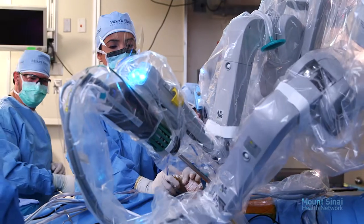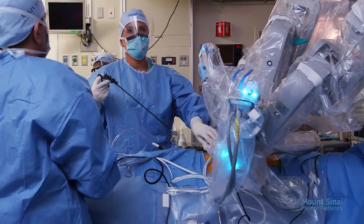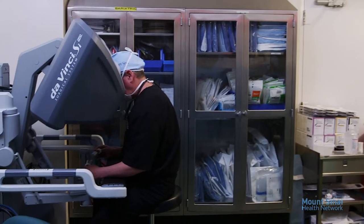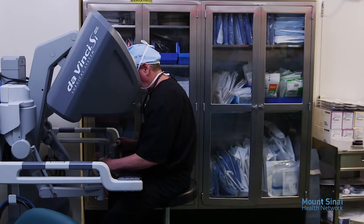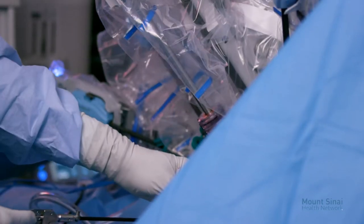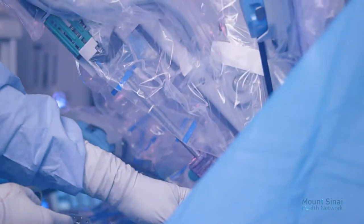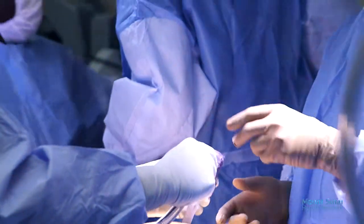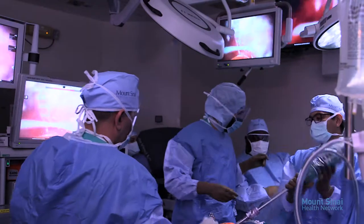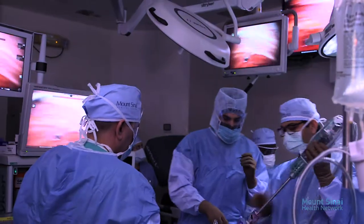Take a look inside this Mount Sinai operating room. We can see that in the center of the room is the patient, yet the surgeon performing this procedure is over at a console directing the robotic arms that have been inserted through tiny incisions in the patient. Another small incision allows for the insertion of a camera that gives the surgeon a three-dimensional view inside the patient's body.